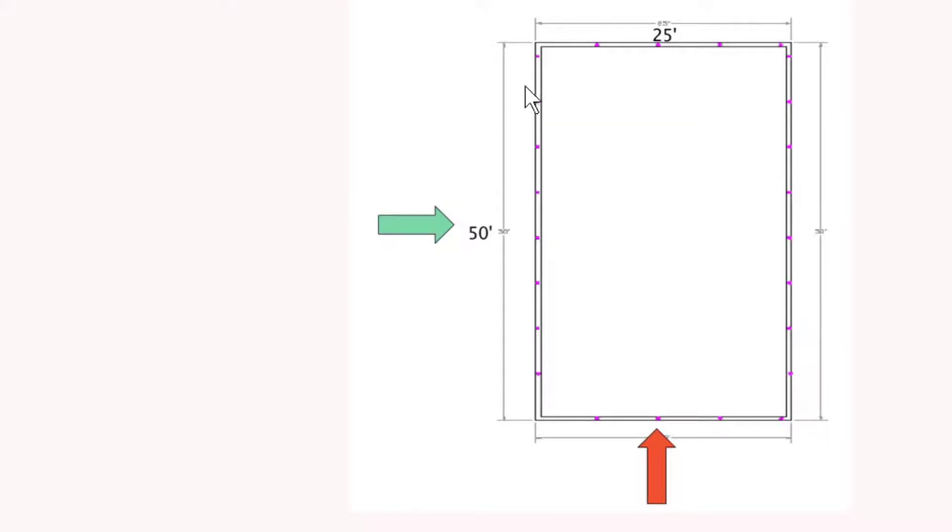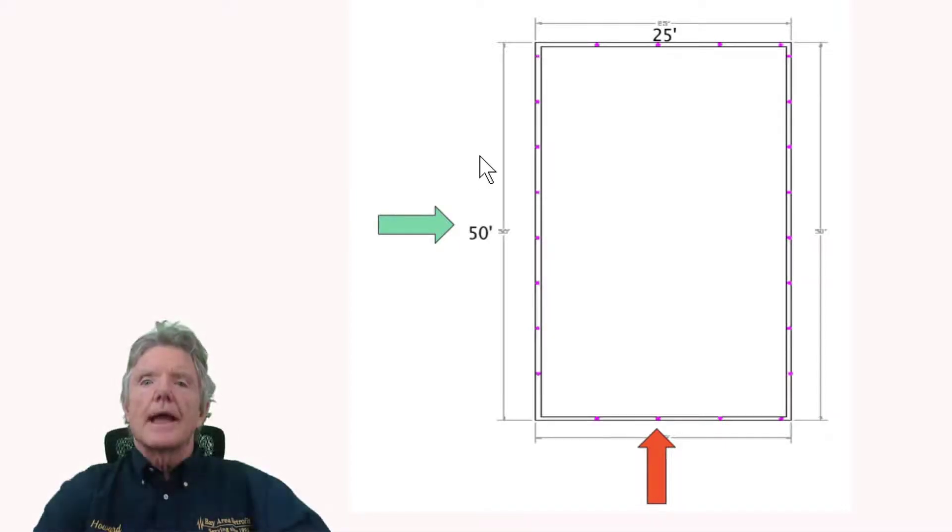Earthquake forces coming in this direction are going to be resisted here by these four bolts, and they're going to be resisted here by these four bolts, for a total of eight bolts. Earthquake forces coming in the other direction are going to be resisted by eight on that side and eight on this side — by 16 bolts. Earthquake forces attack a house equally in all directions, so each side needs to resist the same amount of force.